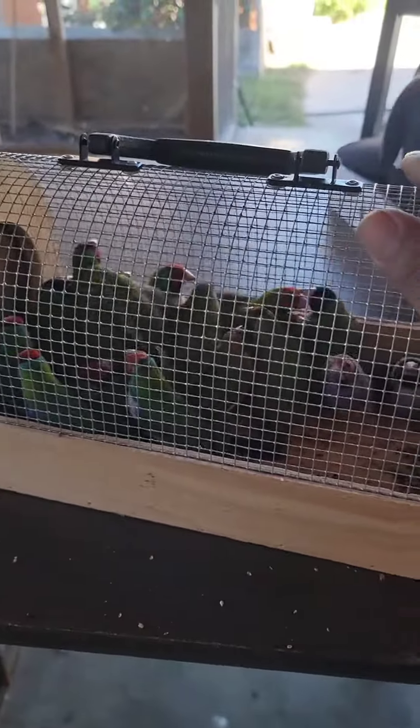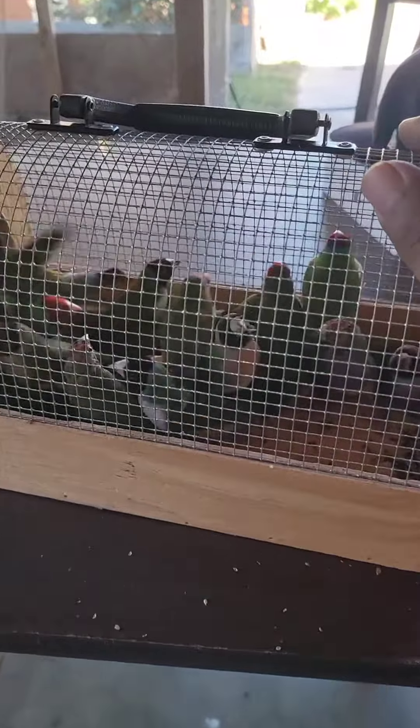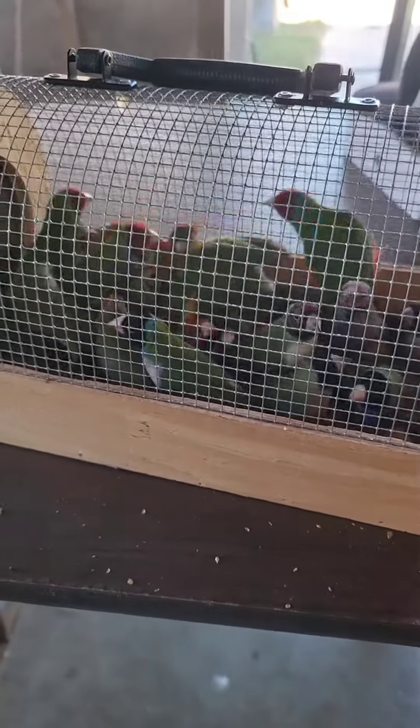Good morning everybody, or good afternoon, wherever you're at. We've got a problem now. I heard maybe like two or three of my birds were sneezing — I saw them sneezing.